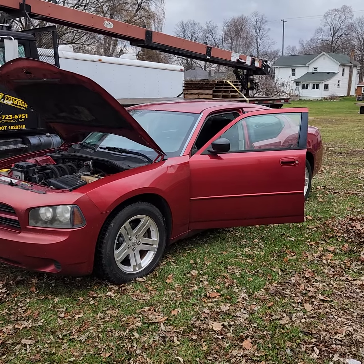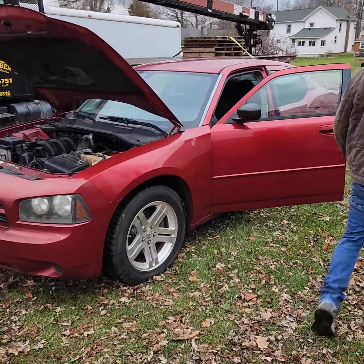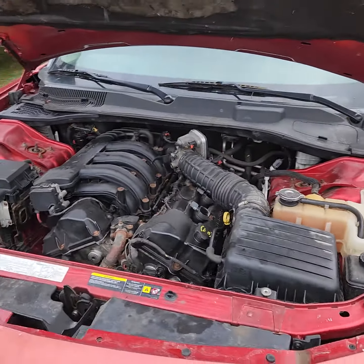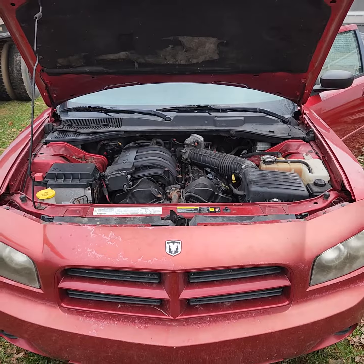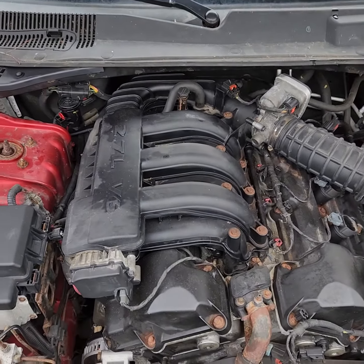Go ahead and start that up for us and we'll show it off a little bit for you here. We had the hood open because the hood latch stuck a little bit, so we just jiggled that so we could give you a quick video of the engine compartment here.